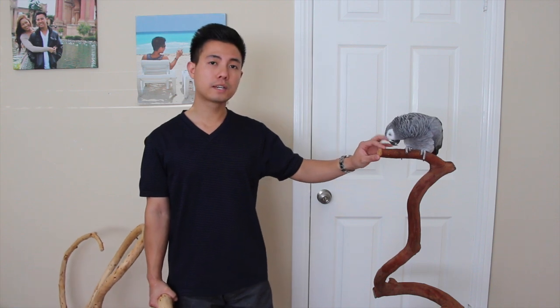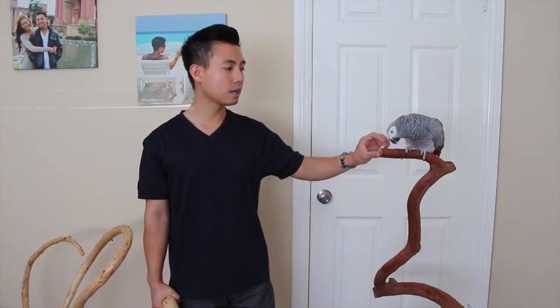A tree branch like this is really textured, so Smokey's able to get a really firm grip on the branch and she doesn't slip off. Some perches you buy in the store, like manzanita, are actually — even though they do have varying diameters and look really nice — really, really slippery because they're not textured. So I would actually avoid using manzanita.